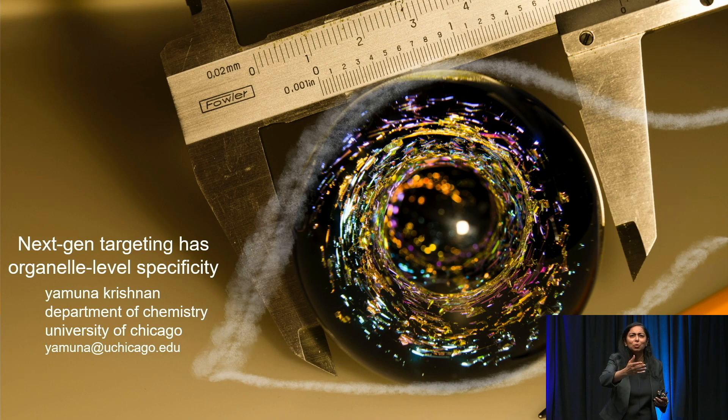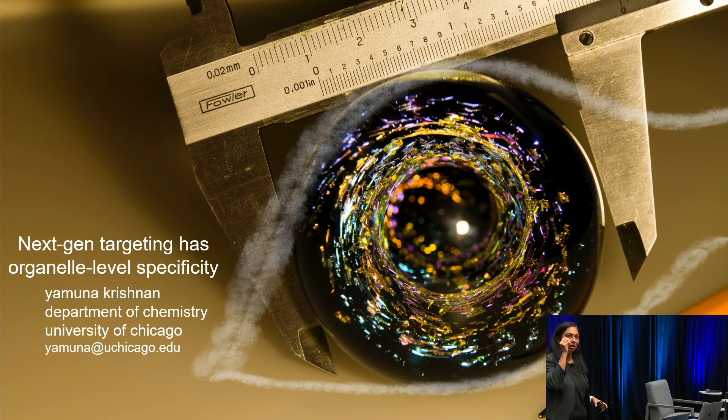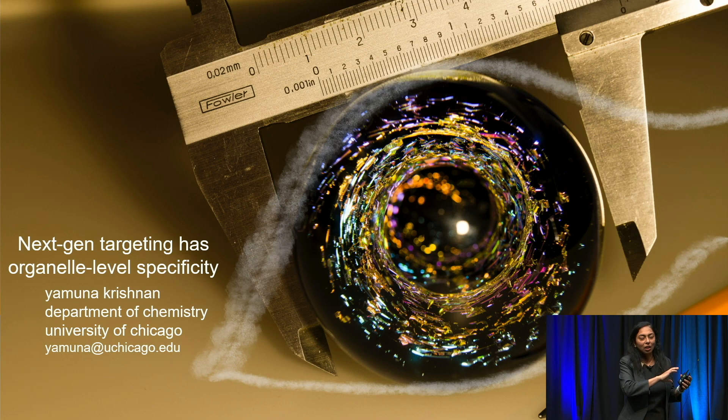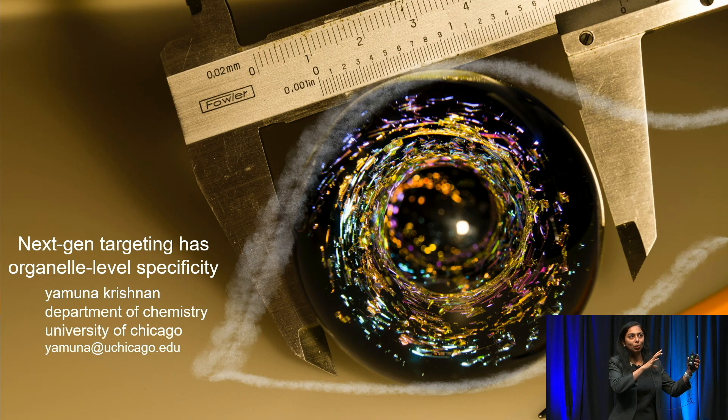I remember about 10 years ago, in 2012, somebody asked me if I could use this platform for drug delivery. I distinctly remember saying I'm not here to do anything useful — I just want to understand how cells work, I don't want to fix them. But today I thought I'd take you along the journey of how we took this platform built to find new biology and trace the key inflection points to understand how it mutated into something with therapeutic potential.